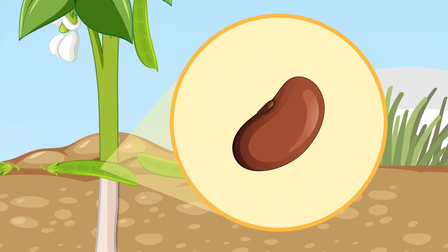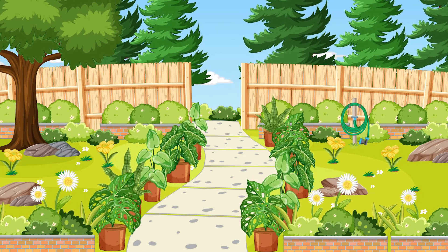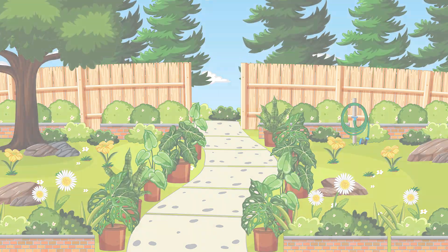This amazing journey shows how a single seed can lead to the growth of a whole new generation of plants. Let's try a quick quiz to see what you've learned.